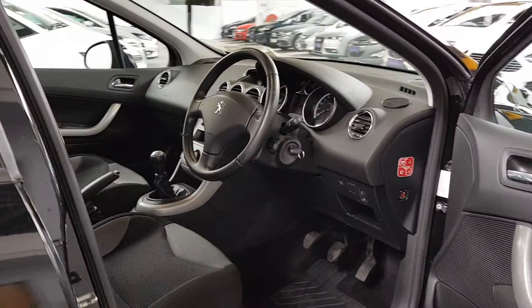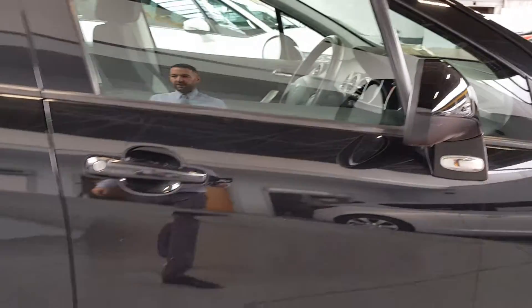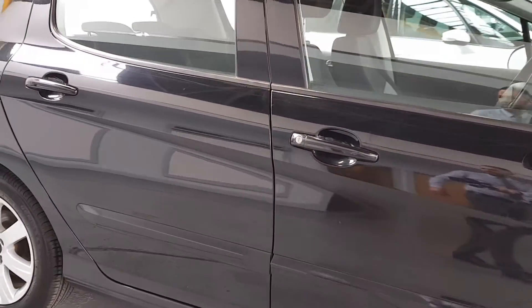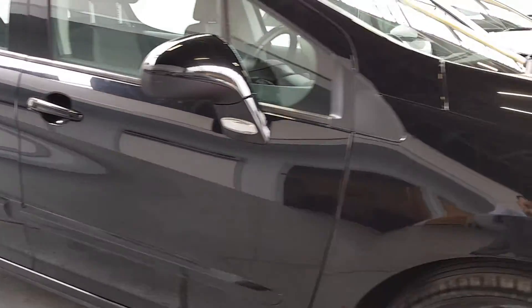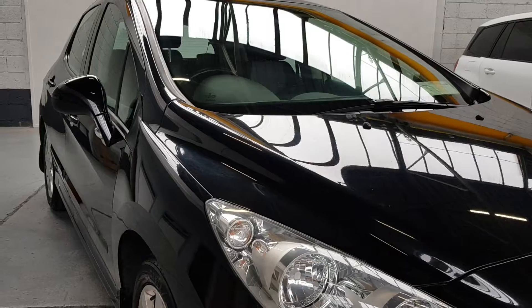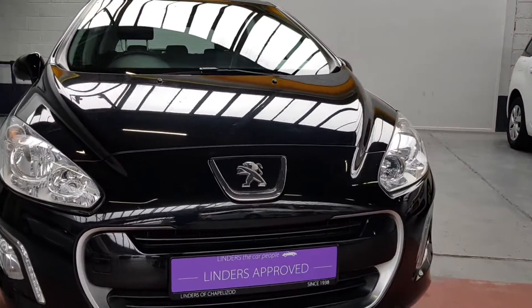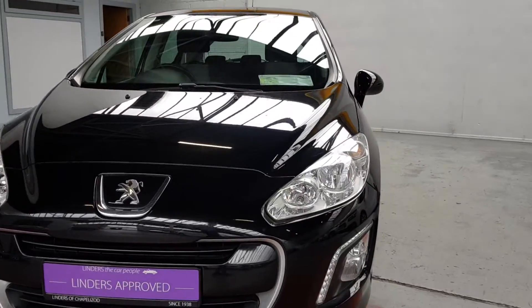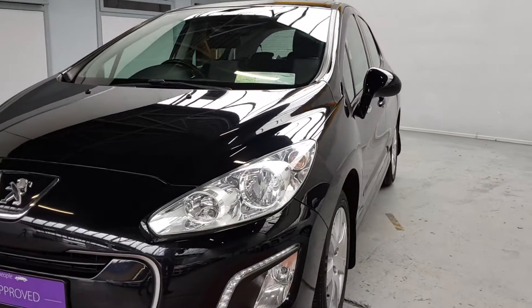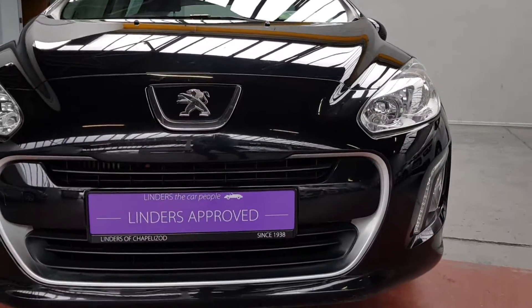It's a very well-built, reliable car — amazing value for money and super cheap to run. It's just been serviced by ourselves, it's gotten new tires very recently, and it has new front brakes. It comes with NCT until 2021 and of course a fully comprehensive warranty from ourselves. We have very low finance packages available and we'll take any car in trade-in. For more information or to arrange a test drive, give us a shout here at Linder's in Chapel Island.